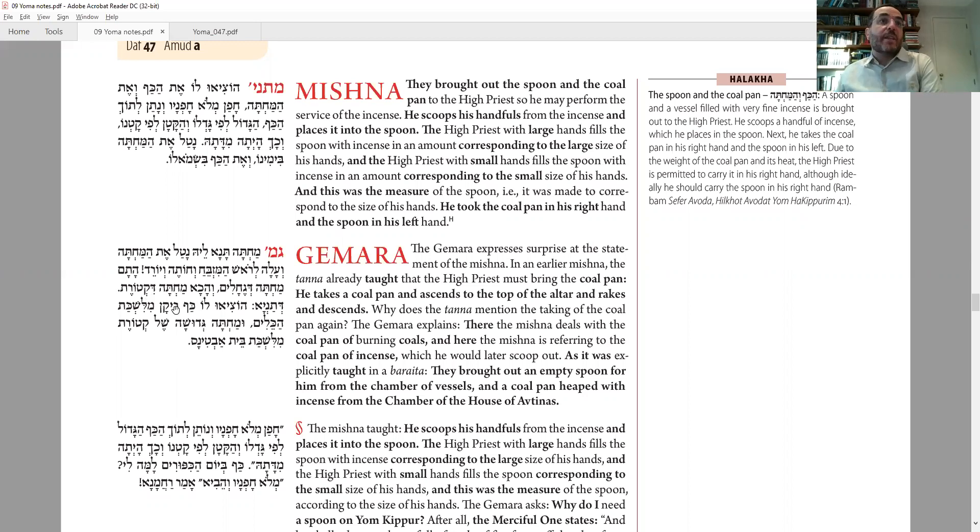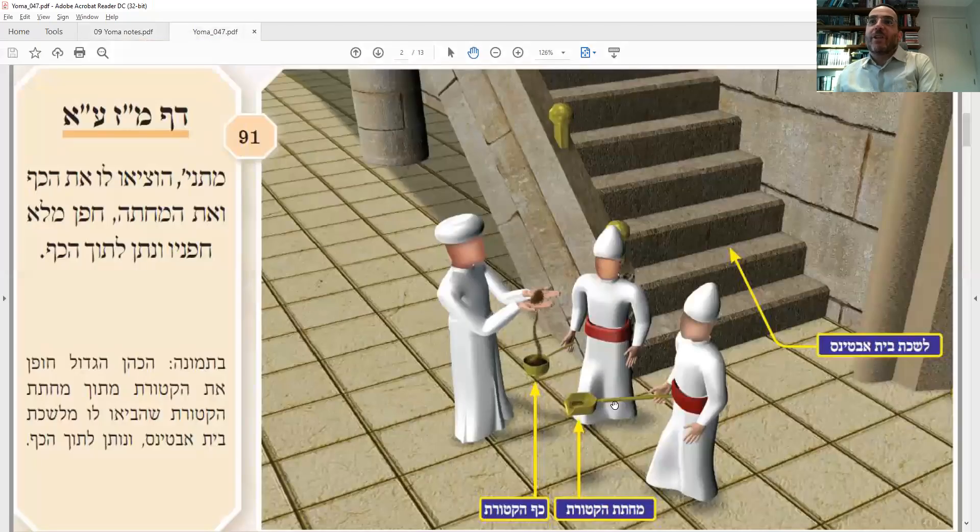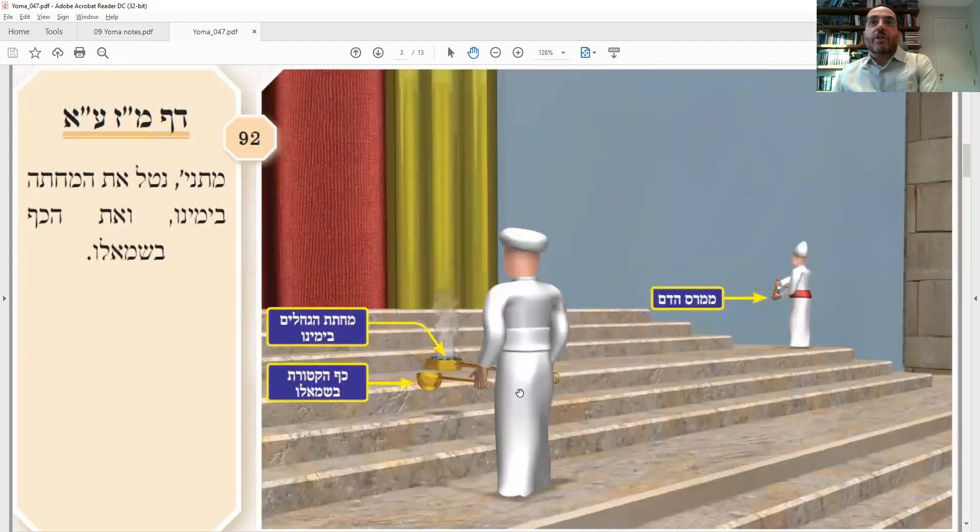So the ketoret would be brought from Beit Avtinas, the shovel was full of ketoret, he grabbed two handfuls and deposits them in the ladle. Then he puts the ladle in his left hand and the coals from the fourth step in his right hand, and walks like this into the Kodesh Kodeshim. Regarding this ladle: the question is, why is he using a ladle at all to transfer the ketoret into the Kodesh Kodeshim? The Torah doesn't say anything in a pasuk about moving it to a kaf. So what's going on?